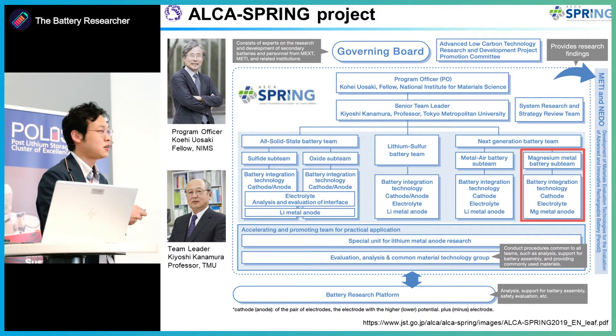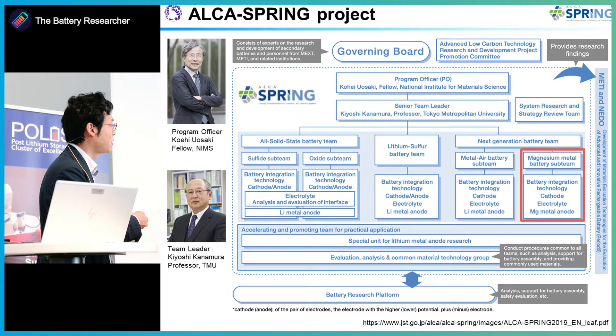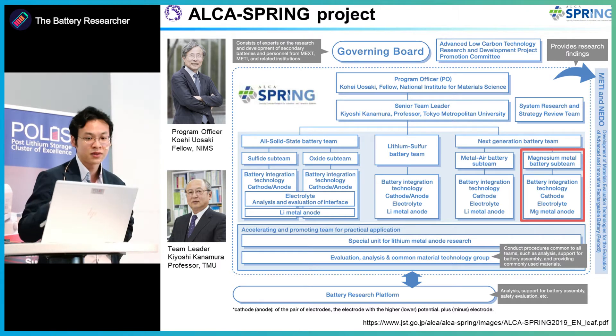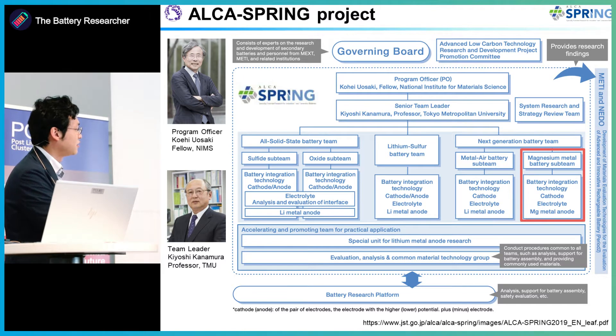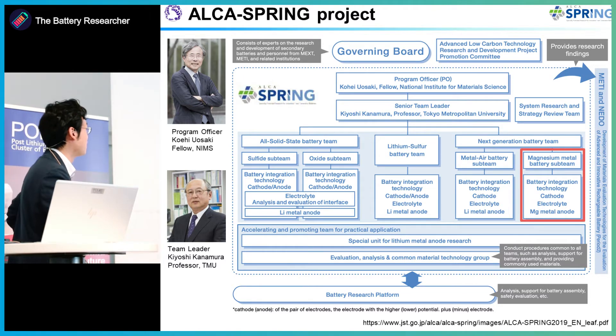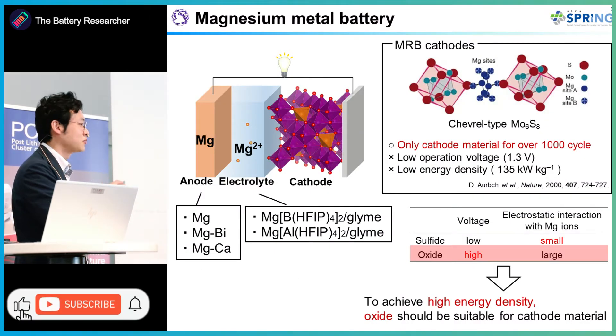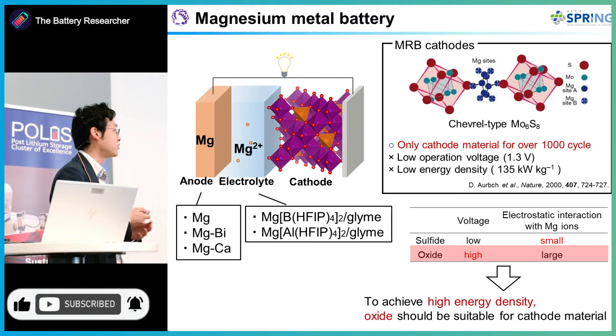This project targets next generation batteries such as all solid-state batteries, lithium-sulfur batteries, lithium-air batteries, and magnesium batteries. I am focusing on magnesium rechargeable batteries, specifically using magnesium metals and oxide cathode materials to achieve high voltage batteries.